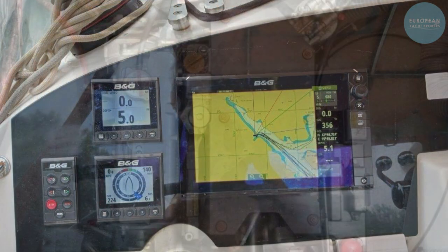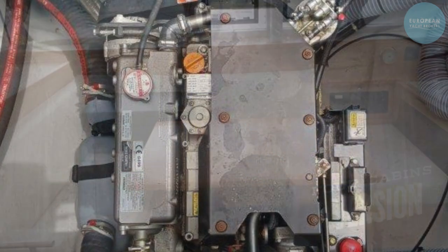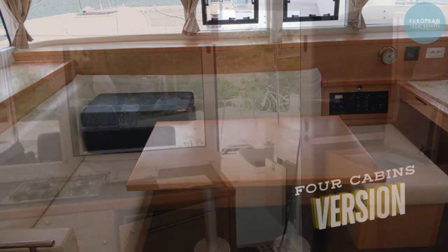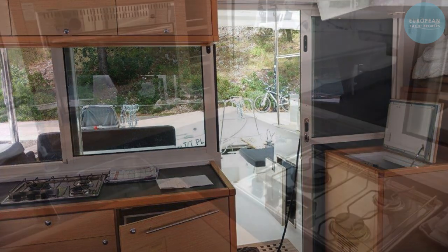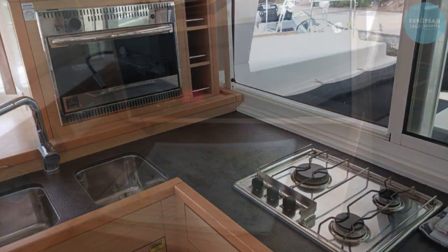The saloon is well-ventilated and designed to support easy single-hand sailing, making it accessible for skippers of all experience levels. Whether you're looking to succeed in the charter business or planning a fun family cruise, the Lagoon 400 S2 is ready to exceed your expectations.